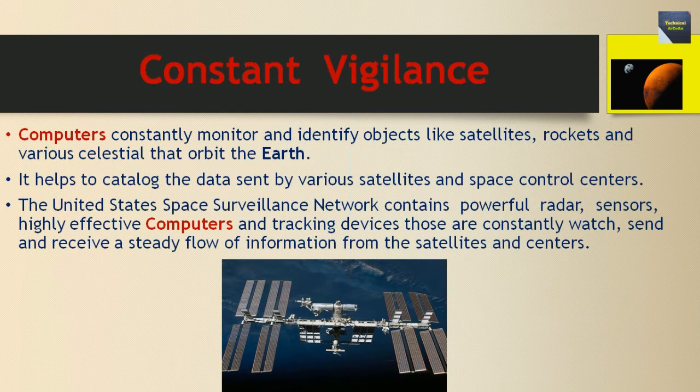Computers constantly monitor and identify objects like satellites, rockets, and various celestial bodies that orbit the Earth. It helps to catalog the data sent by various satellites and space control centers. The United States Space Surveillance Network contains powerful radar sensors, highly effective computers, and tracking devices that constantly watch, send, and receive a steady flow of information from satellites and centers.